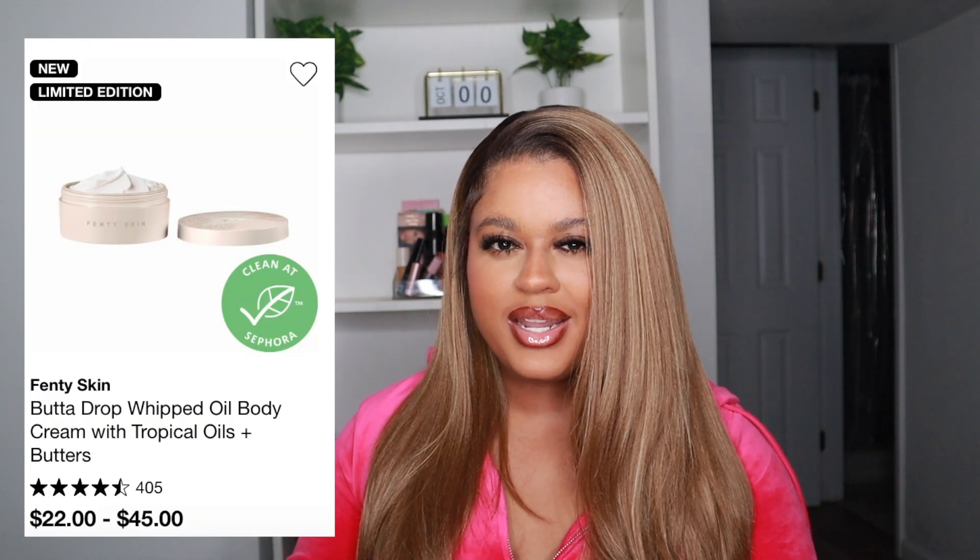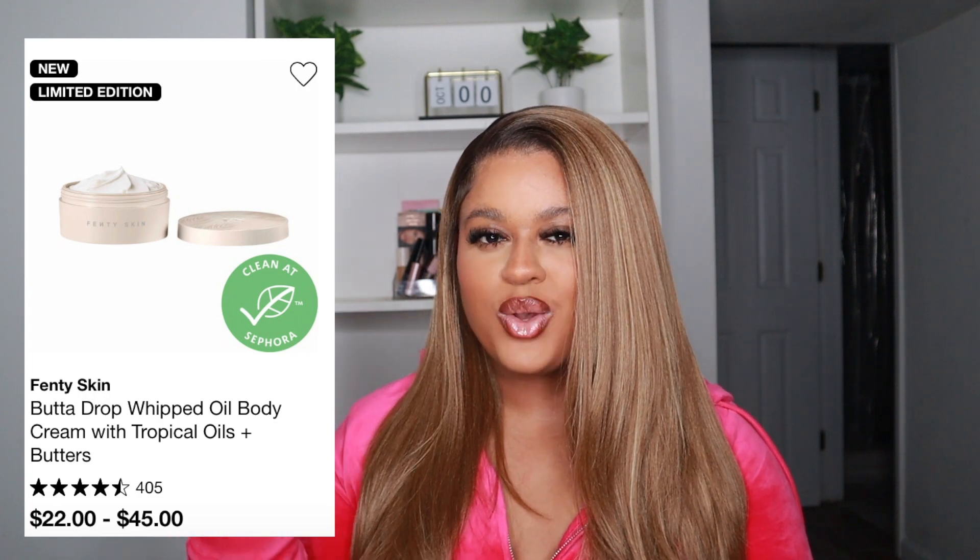Now moving into new things I haven't tried before. First up is the Fenty Skin Butter Drop Holiday Edition — it has tropical oils and gold shimmer in it. I think it's an online exclusive because when I tried to buy it in store they didn't have it. I really love the original Fenty Skin Butter Drop — it smells good and leaves my skin super soft and moisturized — so I cannot wait to try the tropical oils version. I'm hoping it smells something like the Bum Bum Cream.